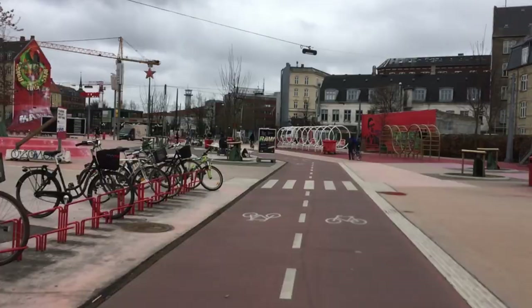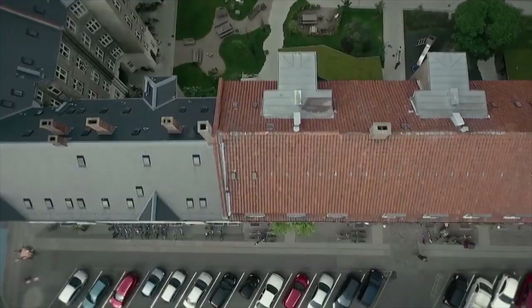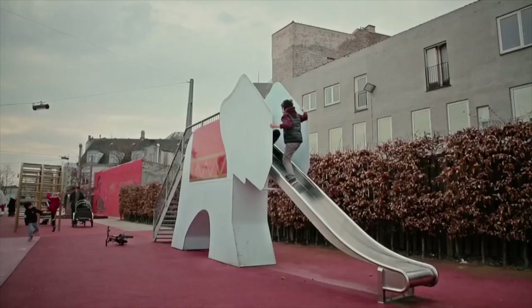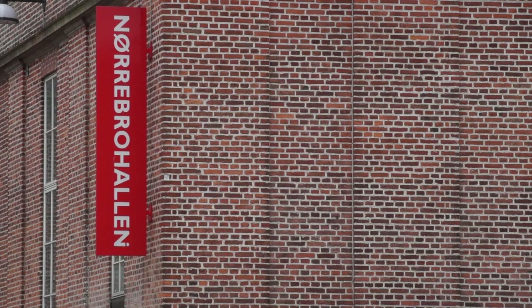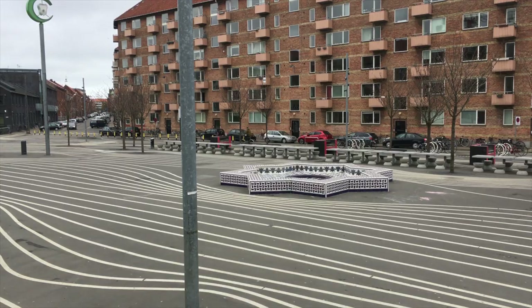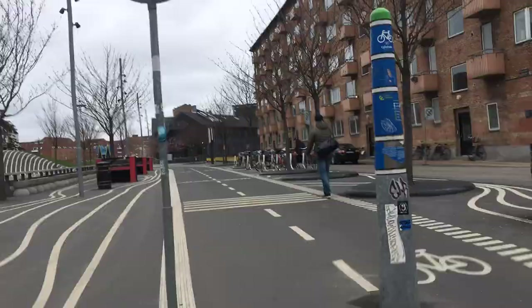Superkilen, finished in 2012, has been part of an upgrading project in the neighbourhood. The disadvantaged area has been greatly enhanced with the new park. To reflect the neighbourhood and its ethnic diversity, a variety of objects from 60 different countries has been placed across the area. Three zones, three colours. Extreme red colours are laid down as a carpet in the red square, which extends from the hall, with the red colour climbing up the walls, converting the 2D park into 3D. In the black market, white lines curve around the objects and highlight them. On top of the hill, black and green meet with a hard boundary. The red and black asphalt alternates with grass and lots of different trees.